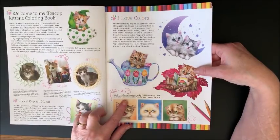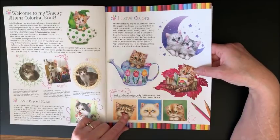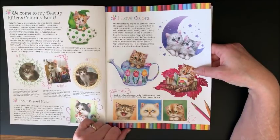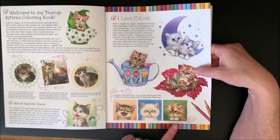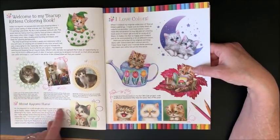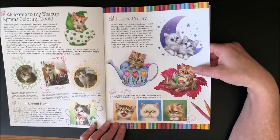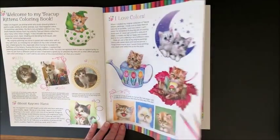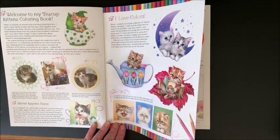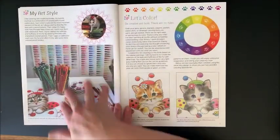It says 'Look for a future book on my fun 365 cats project with a different expressive kitty face for every day of the year.' Isn't that so cute? And then here it talks about the artist herself. She grew up in Osaka, Japan, and she now lives in San Jose, California. Okay. Here it talks about her art style.